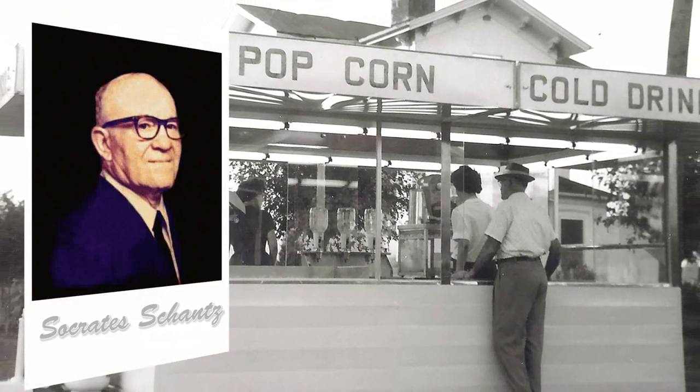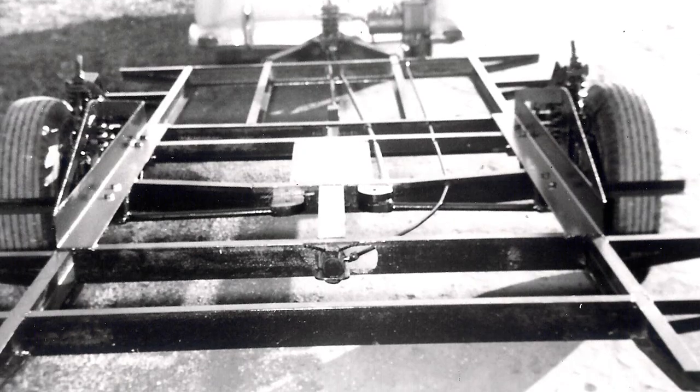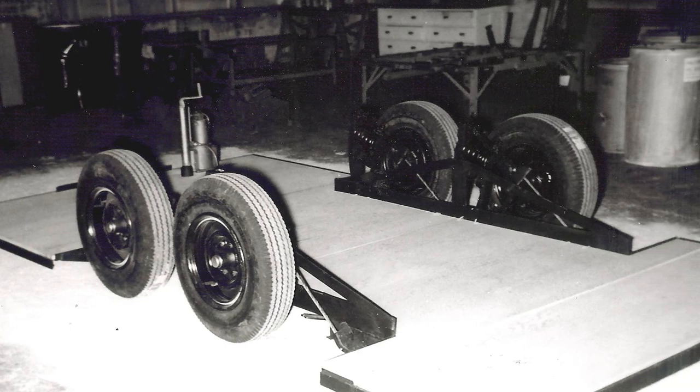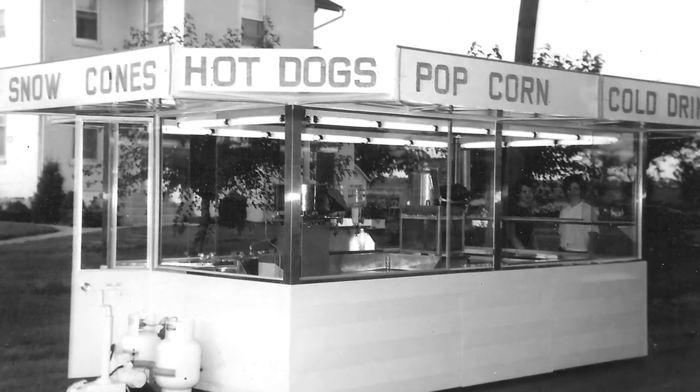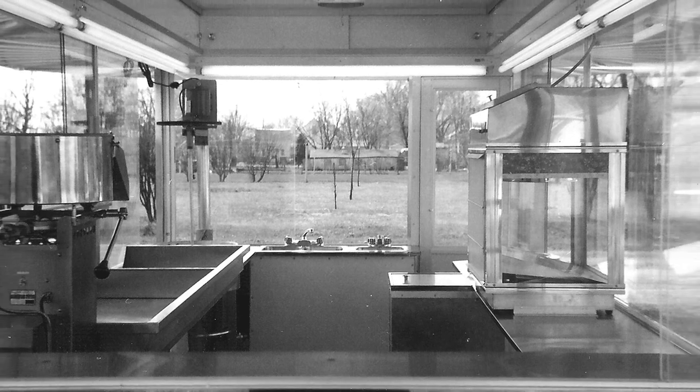In the 1950s, Socrates Shantz began building concession trailers and he tirelessly worked to improve the design, never settling. Corners were never cut. He knew that the foundation of his business would need to be based on quality.